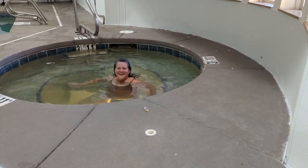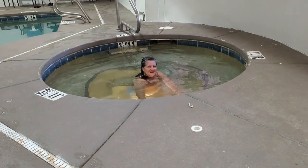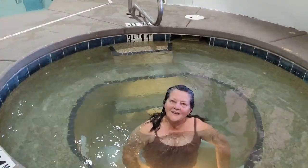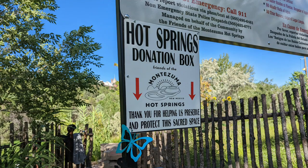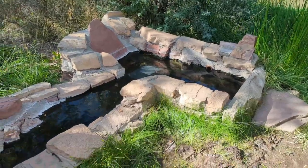We need to find some natural hot springs. Where we just lived — no, after that. I've gotten all of our locations confused.